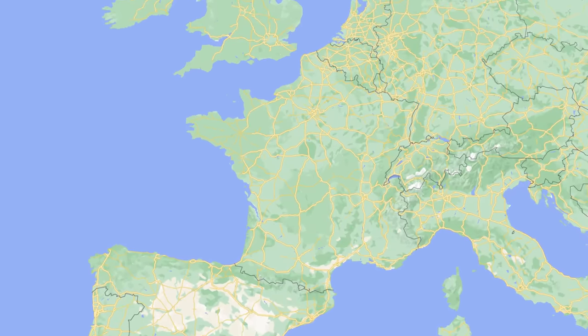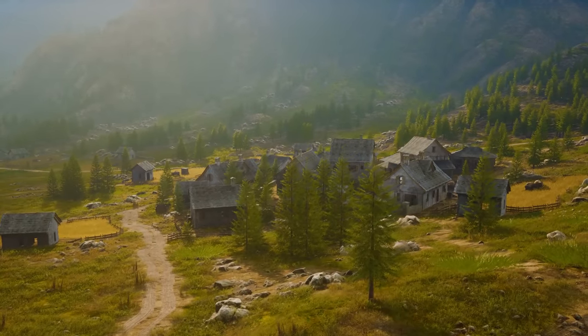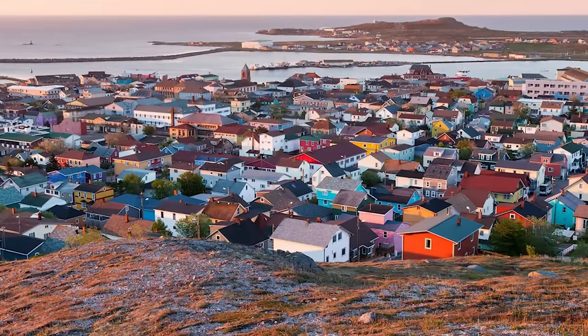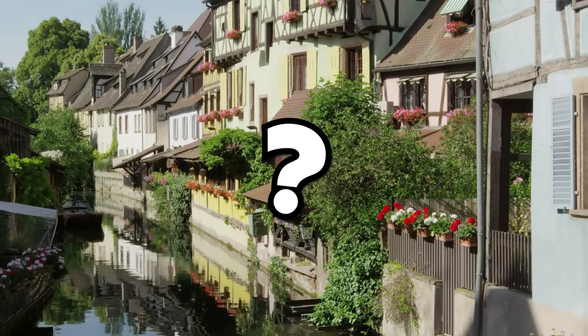When looking at a map of France, you'd probably think it looks pretty normal and that there isn't anything odd about it. But if you look a little bit closer, you'll find a Spanish city completely surrounded by France, a French island just a few miles off the coast of Canada, and a whole lot more. So what's going on here?